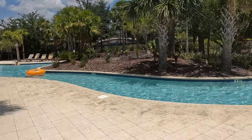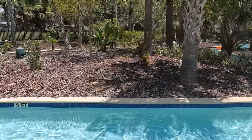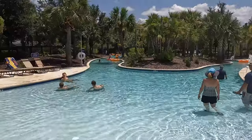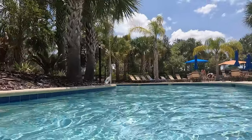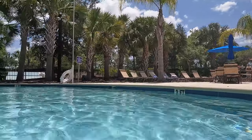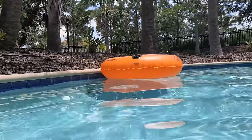At first it looks like it doesn't go all the way around, but yes it does. It's nice and shaded in this little lazy river. Looks like they have floats just floating in the river — you just grab one whenever you want.